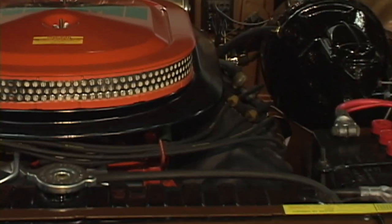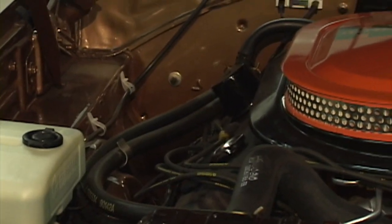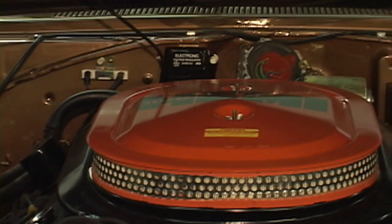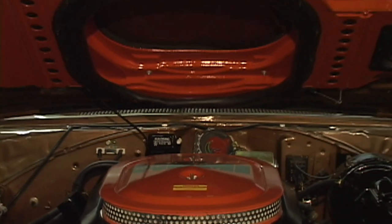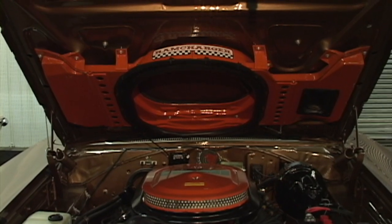The 426 Hemi Ram Charger. Honey, let's take out the Coronet for the day — four miles a gallon. It is awesome. 425 horsepower? I don't think so. They had to say that back in the day. This car is pushing 650. Everybody knew it.